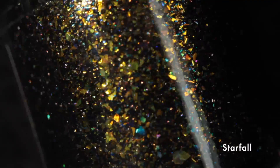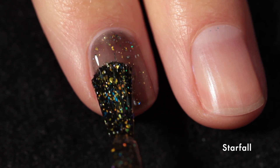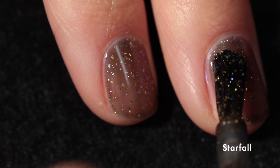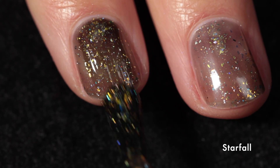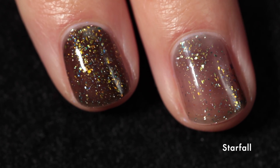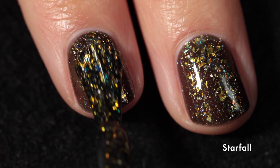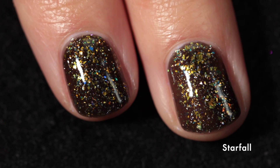Here we have something totally different in the collection: Star Fall, which is a black base with yellow to gold shifting glass flakes, blue to purple shifting glass flakes, and silver holographic flakes. It has a gorgeous formula and builds up really nicely. On the first coat it's obviously not at maximum potential, but every coat you add deepens the base and makes the flakes really pop. I recommend three thin coats to get it to its maximum gorgeousness. There's a great variety of flakes and they get onto the brush easily — not like a glitter that sometimes settles.